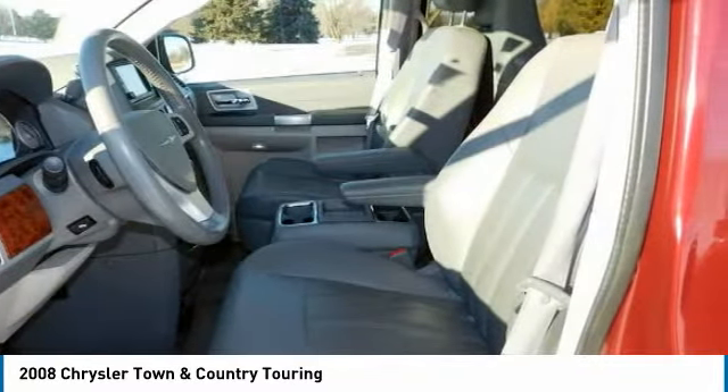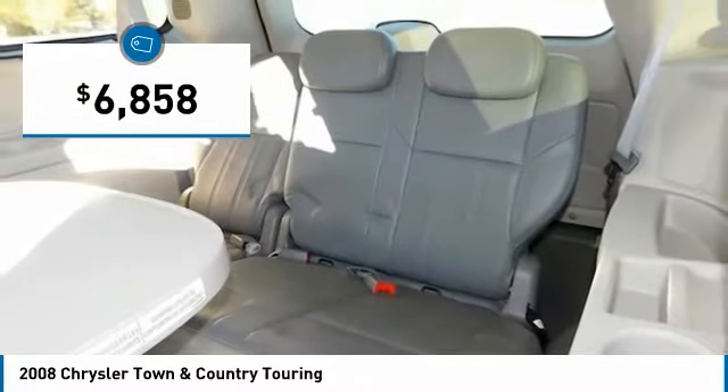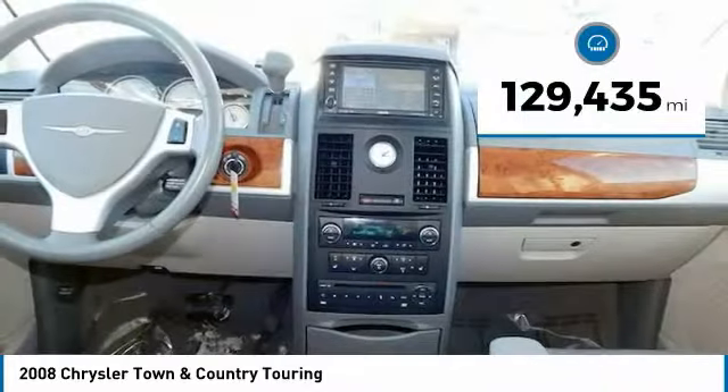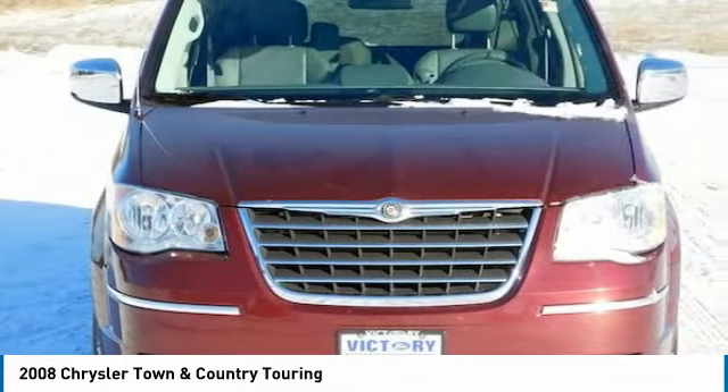Seat 7 comfortably and choose from stow-and-go seating or the innovative swivel-and-go seating, and is priced below $10,000. This vehicle has less than 130,000 miles. Here are some of this vehicle's great options.